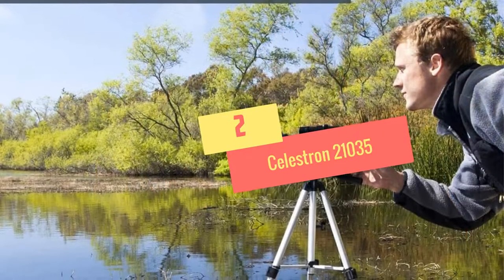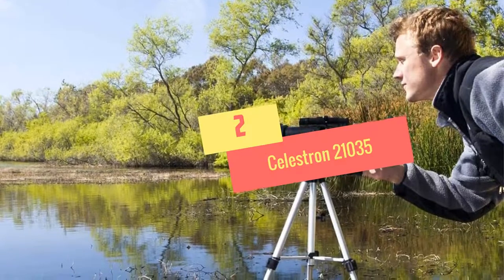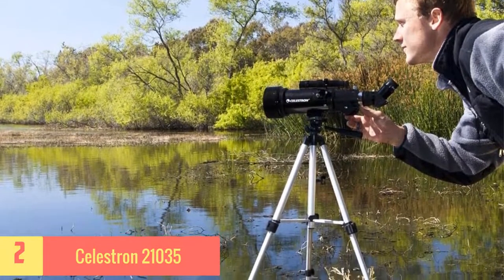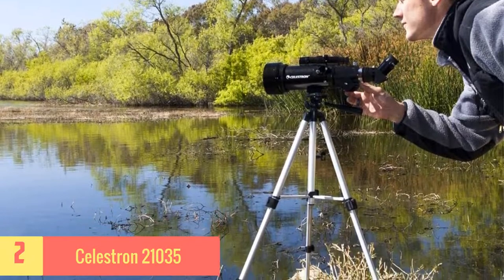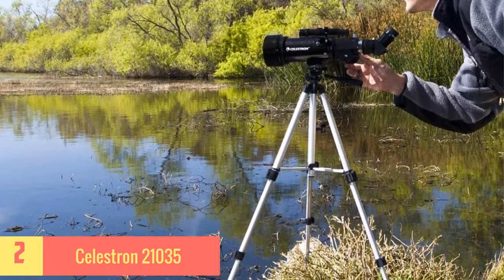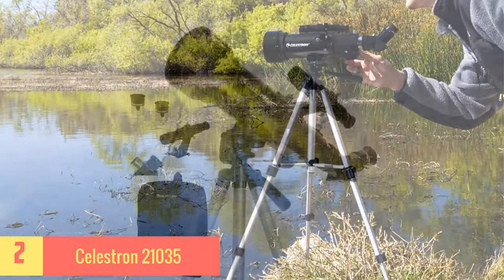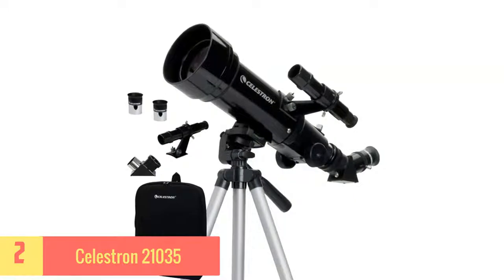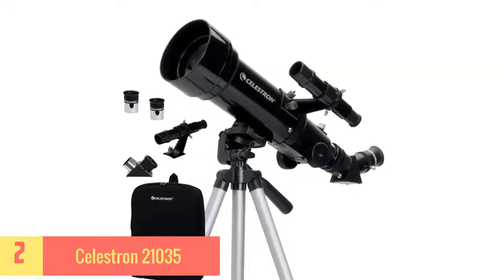At Number 2: Celestron 21035. The Celestron 21035 is made to open the doors of the sky so that users can use its coated glass viewer to get a pleasant star-watching experience. It helps the user set the image diagonally to make sky elements more visual. The tripod it features has solid legs for best positioning.